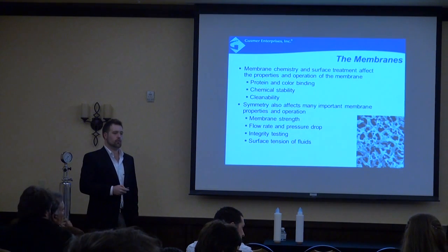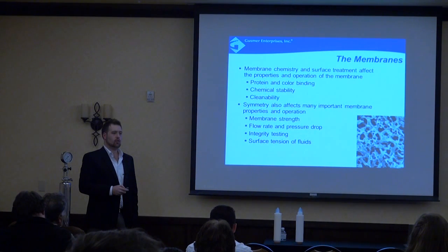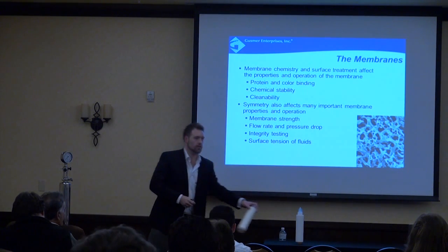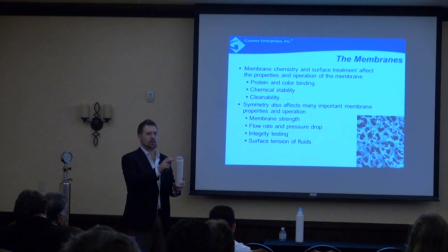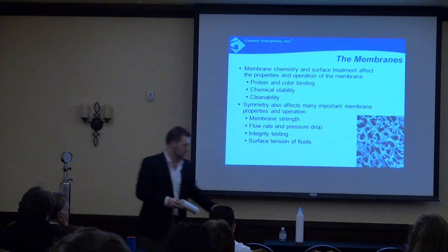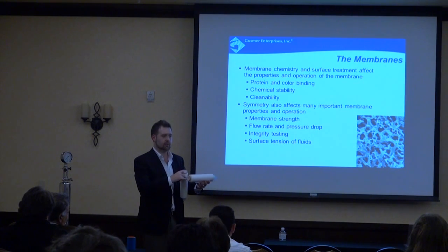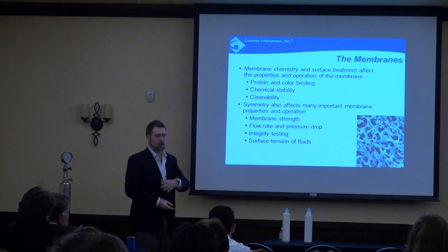On housing compatibility: the filter cartridges are completely universal across manufacturers. This is a Code 7 design with a 226 O-ring and locking tab, which is standardized across virtually every manufacturer — representing about 90% of the industry. The older Code 5 has a smaller O-ring and no tabs. In general, every manufacturer offers every single code, so you can use any manufacturer's cartridge in any manufacturer's housing.